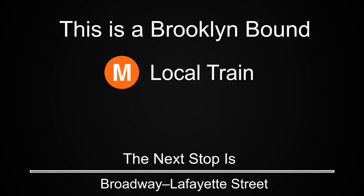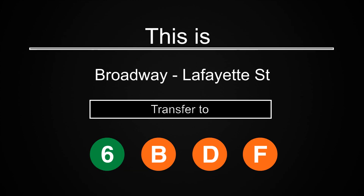This is a Brooklyn-bound M local train. The next stop is Broadway Lafayette Street. This is Broadway Lafayette Street. Transfer is available to the 6, B, D, and F trains.